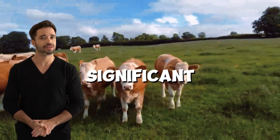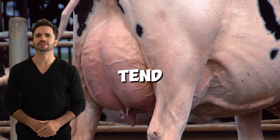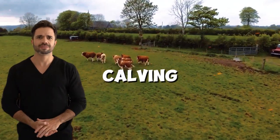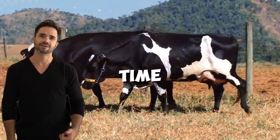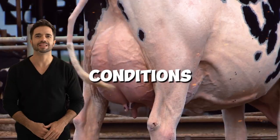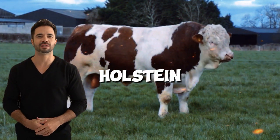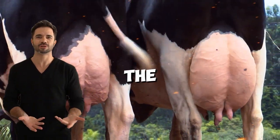The cross offers significant improvements in reproductive efficiency. The resulting cows tend to reach reproductive maturity more quickly, which means shorter calving cycles and a greater number of calves per unit of time. Moreover, the greater disease resistance of Simmental cattle in the face of extreme environmental conditions complements the high nutritional demands of the Holstein, resulting in healthier and more productive animals over the long term.